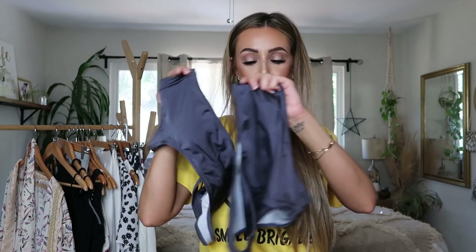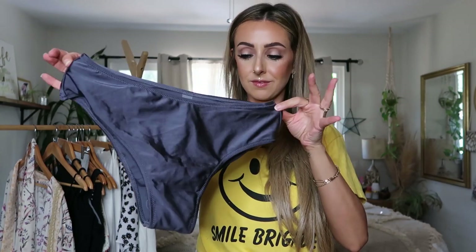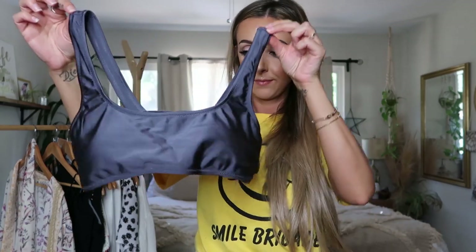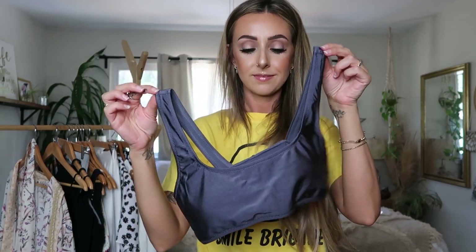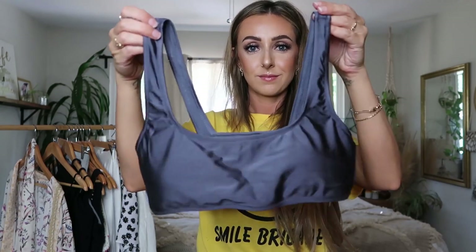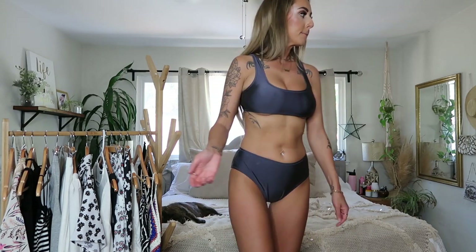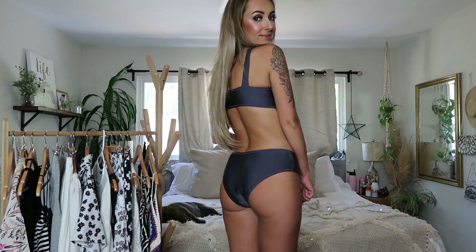Next up is this dark metallic-y gray swimsuit. I love the material and how it reflects the colors. The top is similar to the last one but slightly smaller, so it doesn't fit me quite as well on top — this would be good for small to medium chests. The padding on the inside — the nipple covers — looked funky so I just removed them and it looks much better. I also really like that the bottoms on this one have much more coverage.